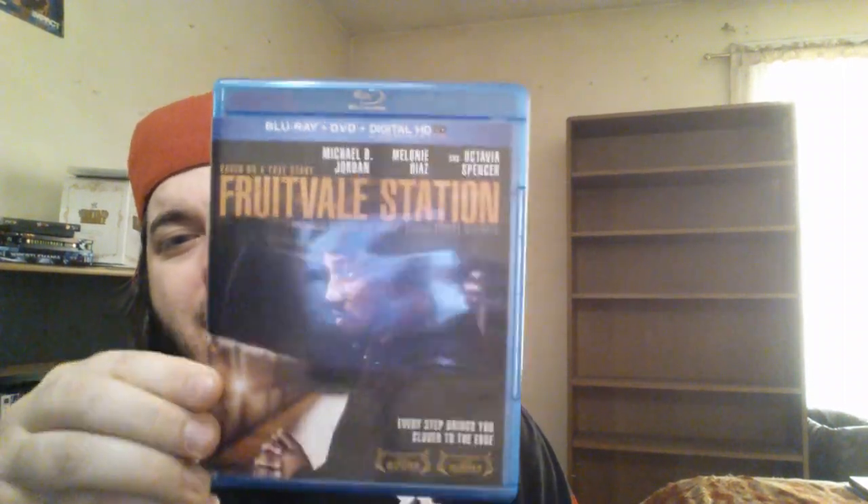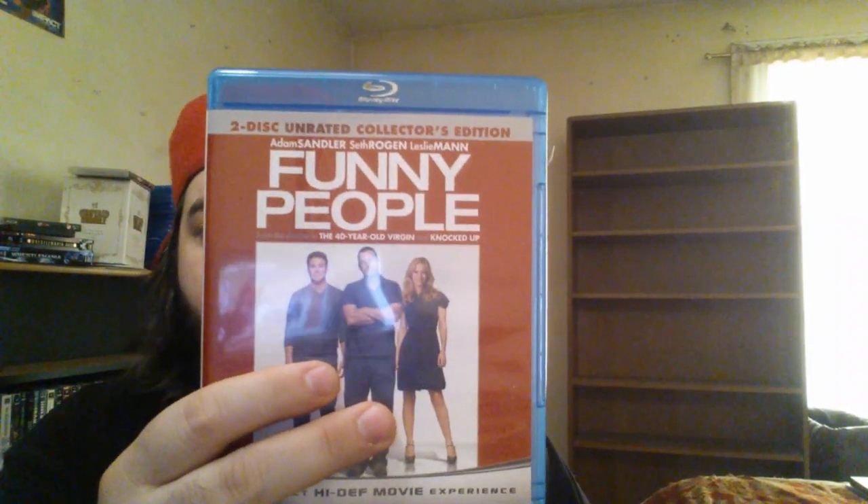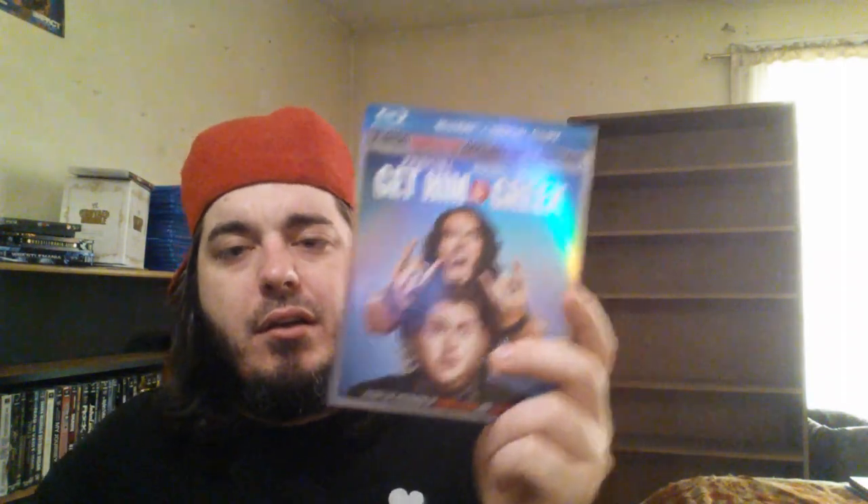Fruitvale Station — sad, sad movie but I loved it. Michael B. Jordan was awesome in it. Full Metal Jacket — great Stanley Kubrick film. Funny People by Judd Apatow — Leslie Mann is one of my favorite actresses ever, I think she's beautiful and hilarious. Judd Apatow, you were a lucky man. Gangs of New York — great Scorsese film, though this isn't the remastered one so I'll have to swap that out. Gangster Squad with the slipcover — really enjoyed that one. Get Him to the Greek with the slipcover — Russell Brand, P. Diddy, and Jonah Hill. P. Diddy was actually surprisingly hilarious.